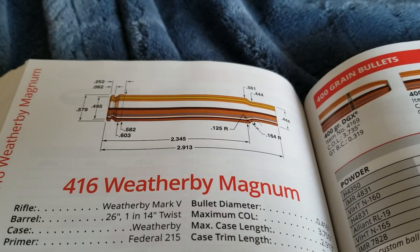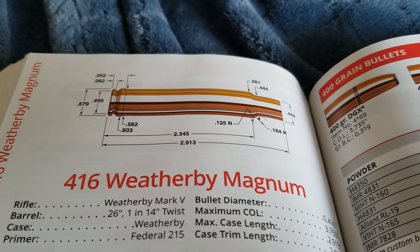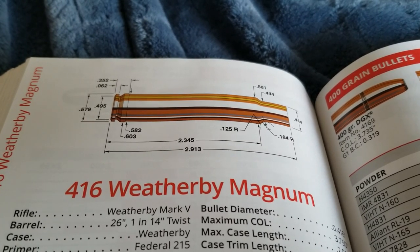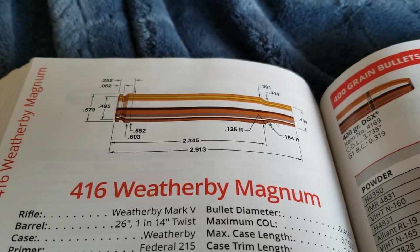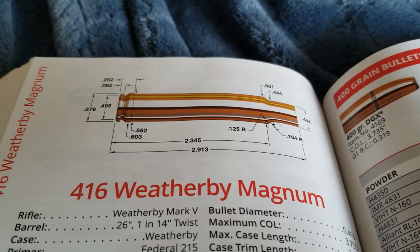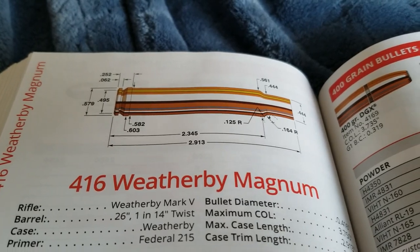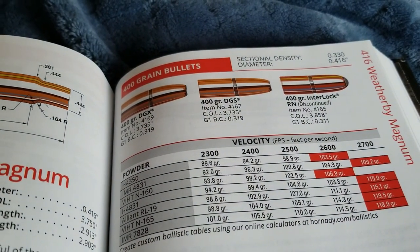In 1989, Ed Weatherby introduced the 416 Weatherby Magnum, and at the time it was the most powerful 416 cartridge. I believe Weatherby introduced this because countries in Africa started making laws requiring hunters to use 40-caliber bullets or bigger for dangerous game, which meant the 378 technically wasn't allowed. Ed Weatherby wanted to make something very close to the 378 in performance but not as big as the 460. A 400 grain bullet goes 2,700 feet per second — pretty darn quick — and this was the fastest 416 cartridge until 2005 when the 416 Barrett, based off the 50 BMG, came out.